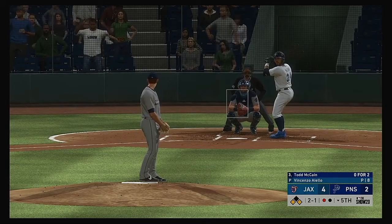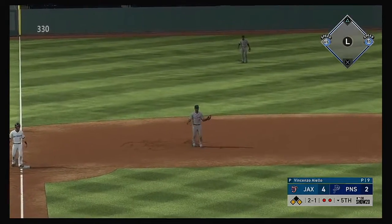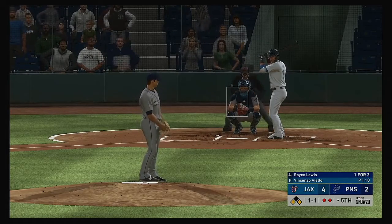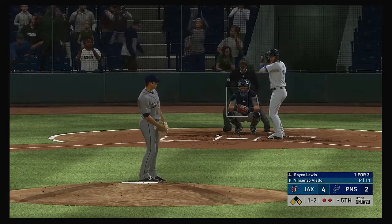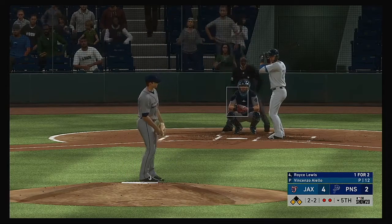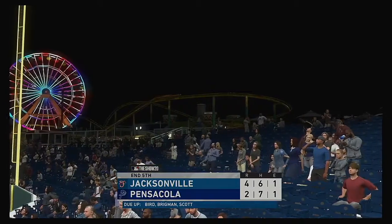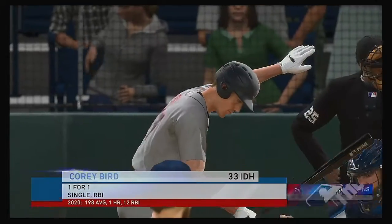Todd McKean hits it softly to third — gloved by the third baseman for the out. Royce Lewis ready at the plate — two on, two away, two homers so far this year. The one-one homer is taken for strike two. Runners at the corners, two men out. The slider runs away from him — the count levels at two and two. He flips it on to first and with it that ends the inning.